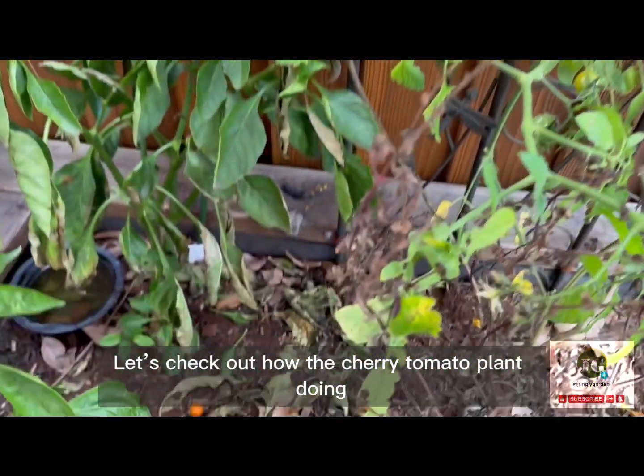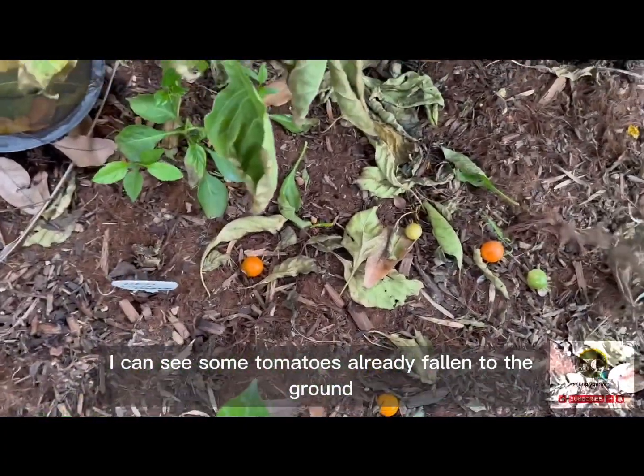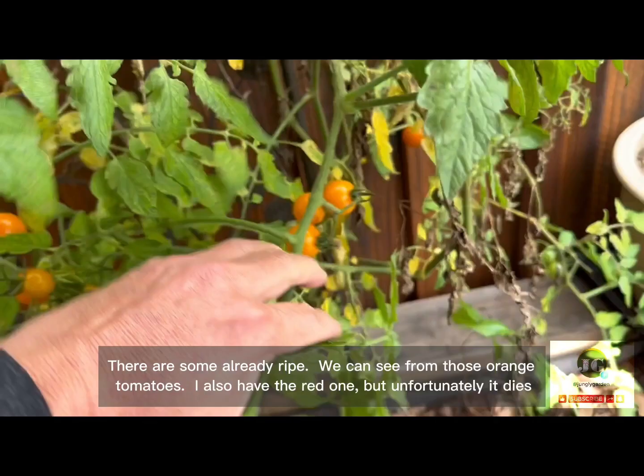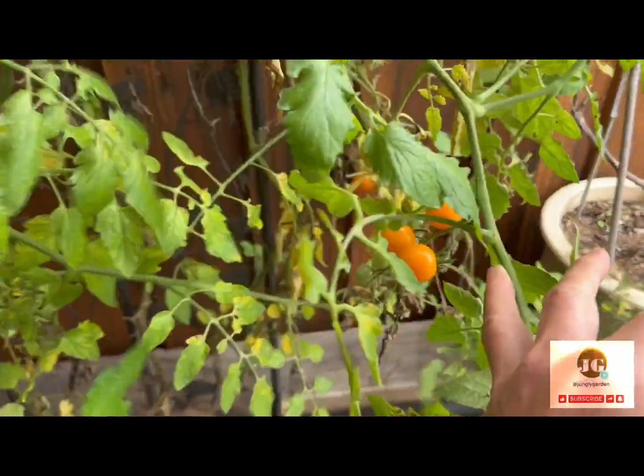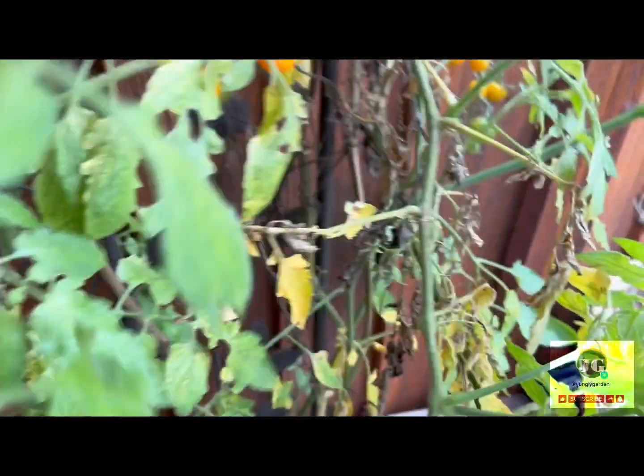Let's check out how the cherry tomato plant is doing. I can see some tomatoes already fallen to the ground. There are some already ripe, as we can see from those orange tomatoes. I also have a red one, but unfortunately it died.